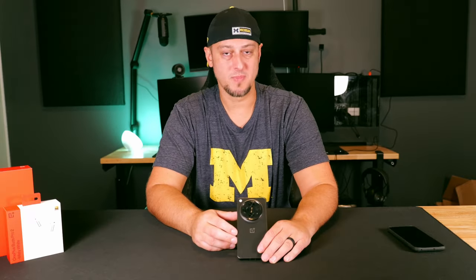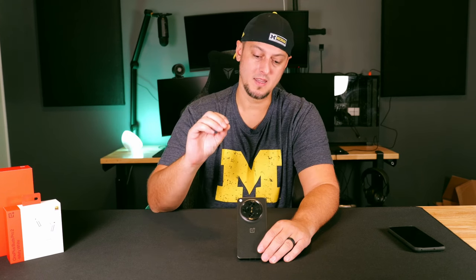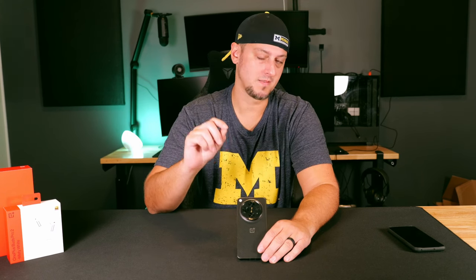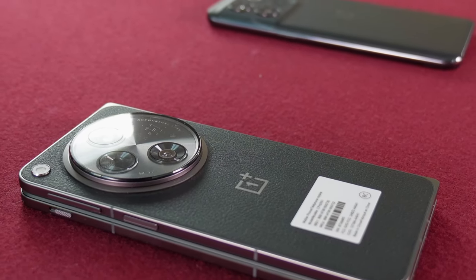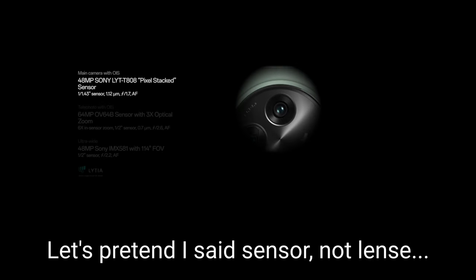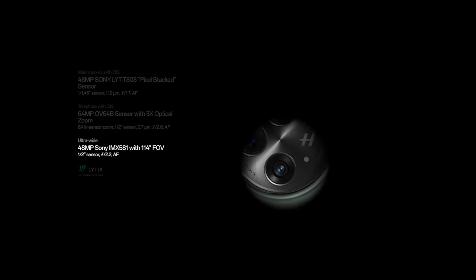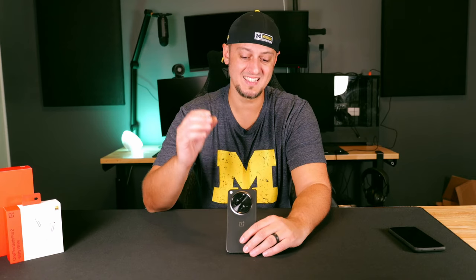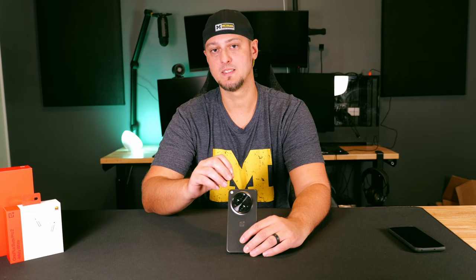When you're talking about a mobile device, you have to talk about the camera. This massive camera bump on the back of the phone still features a Hasselblad circle with three different lenses: a 48 megapixel wide angle lens, a 64 megapixel telephoto lens, and a 48 megapixel ultra-wide lens. These are the best lenses you will find on any of the foldable devices out there.